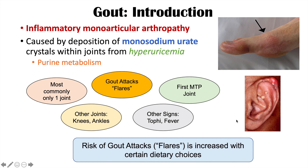The risk of gout attacks or gout flares can be increased or decreased with certain dietary choices. We're going to first talk about the foods to avoid — the worst foods to eat with gout — and then later the best foods to eat.